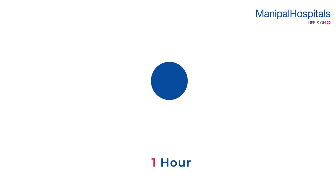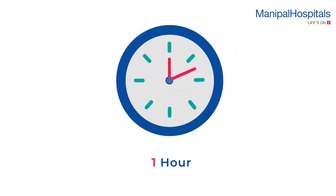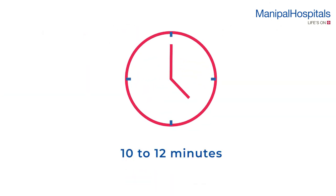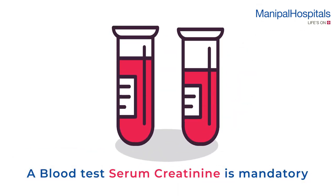During the scan, a small dose of radioactive injection is given intravenously, and the whole body scan is done one hour later. The initial part of the scan is a diagnostic CT wherein intravenous contrast is given, followed by PET imaging. All this takes around 10 to 12 minutes.